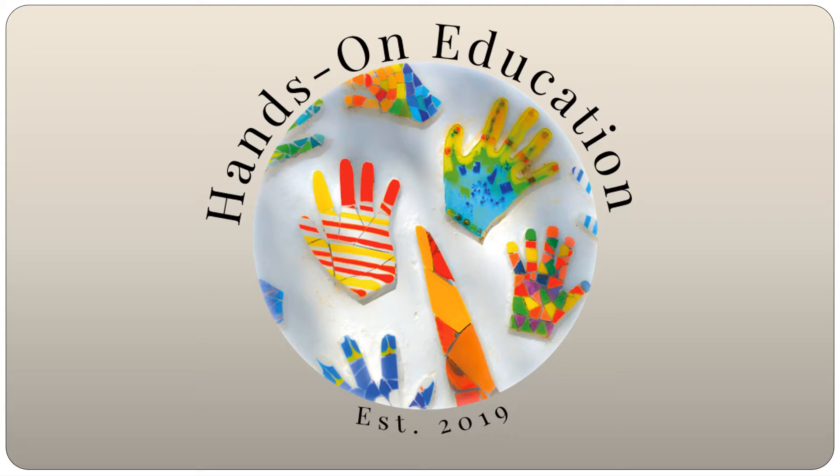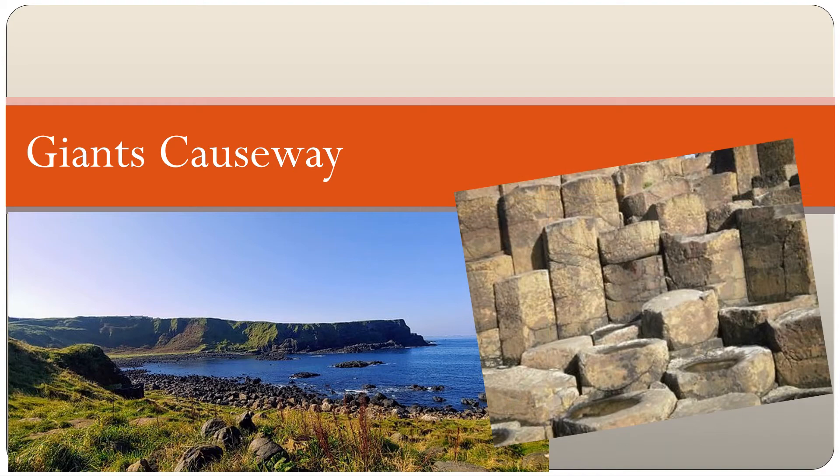Hi and welcome to Hands On Education. This video is about the Giant's Causeway.